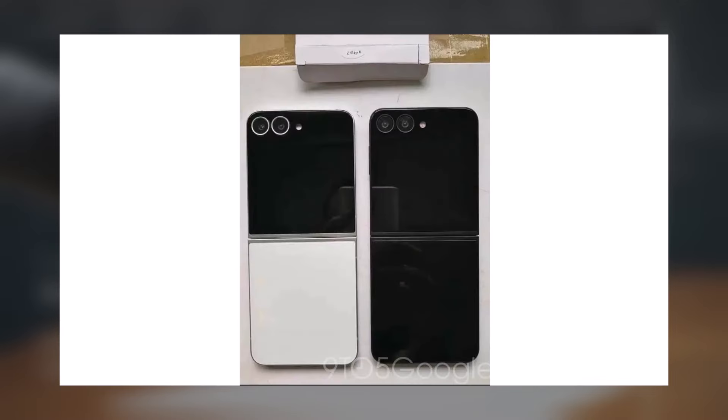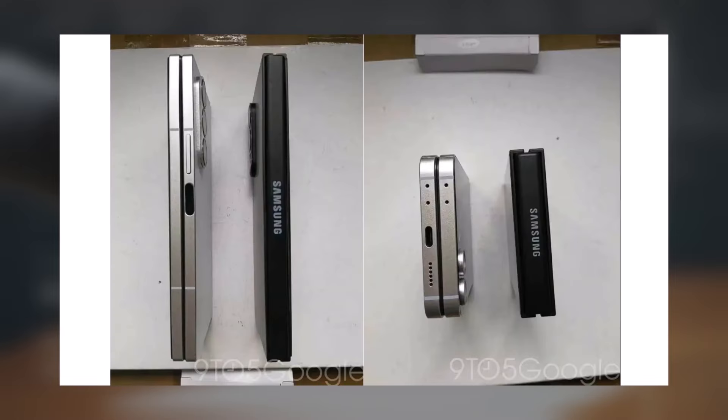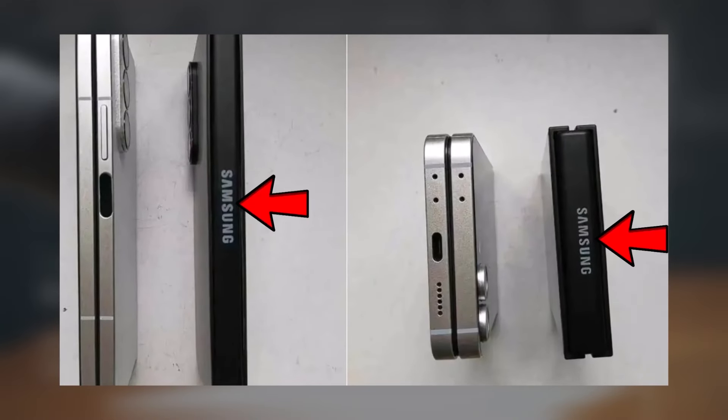Mi SmartPrice uncovered a Geekbench listing for an unlocked US version of the Z Fold 6. It reveals key specifications such as the Snapdragon 8 Gen 3 chip, Android 14 operating system, and 12GB of RAM. These specifications align with earlier benchmarks for the Galaxy Z Fold 6, but what stands out are the improved scores in this latest listing.